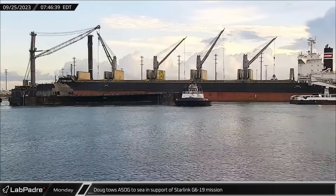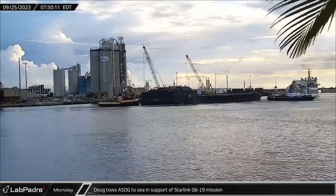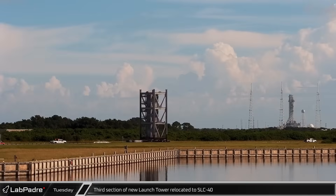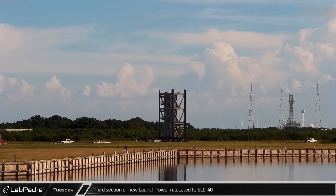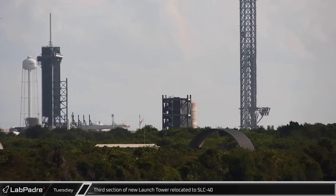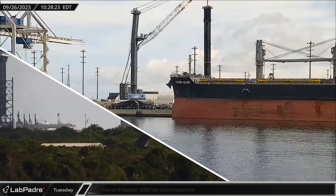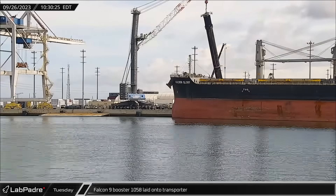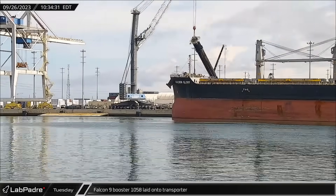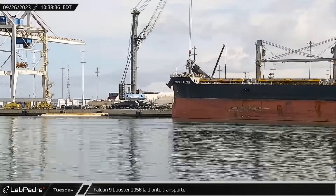Monday, it was back to work for Doug and its crew as they headed out to sea with a Shortfall of Gravitas in support of the next Starlink launch. On Tuesday, Cape Cam spotted the third prefabricated section of the new Space Launch Complex 40 Dragon Access Tower as crews moved it to the launch site for installation. Around that same time, the nearly all-black Falcon 9 Booster 10-58 was lifted and laid onto the transporter for another trip back to Hangar X for refurbishment.